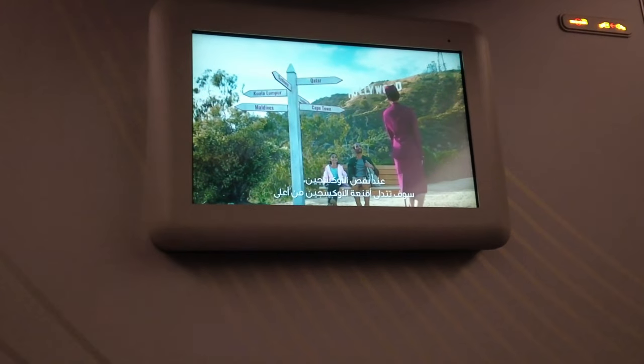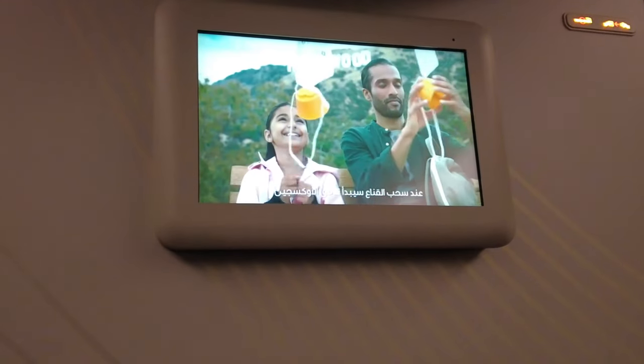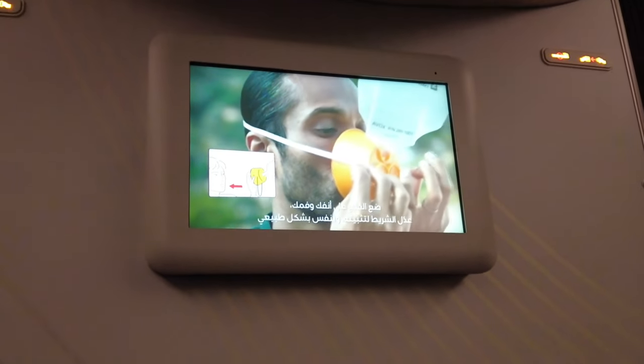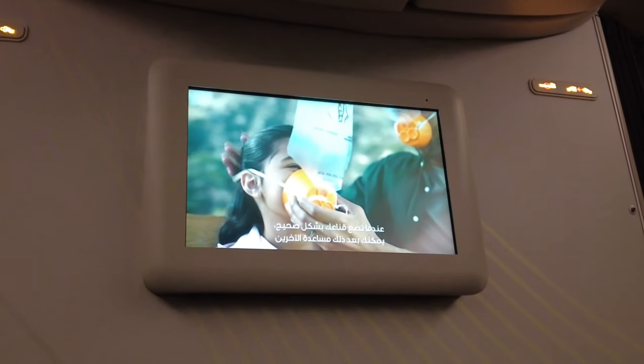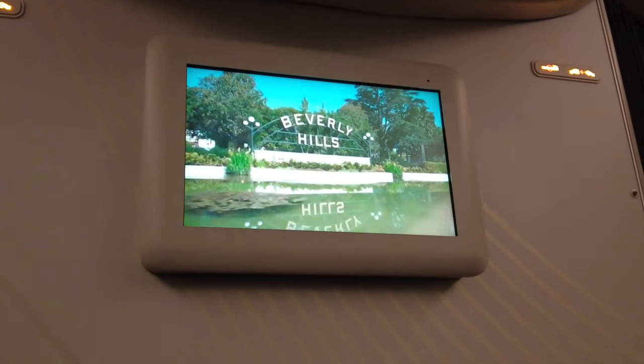The cabin environment is carefully controlled. If oxygen is required, masks will appear from above you. Putting the mask towards you will activate the oxygen supply — place the mask over your nose and mouth, adjust the band to secure it, and breathe normally. If you need to charge, the plug is under the seat, though it's kind of hard to reach — I guess because this is one of their oldest planes. There's a USB charger on the side of the seat, but I'm using Type-C.